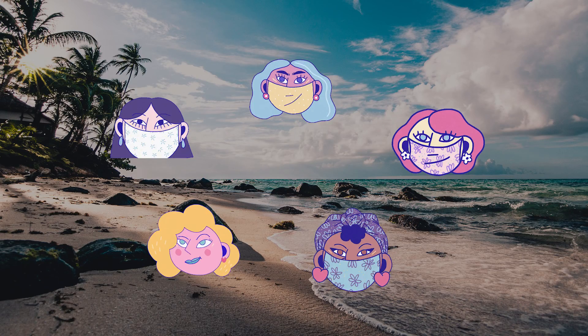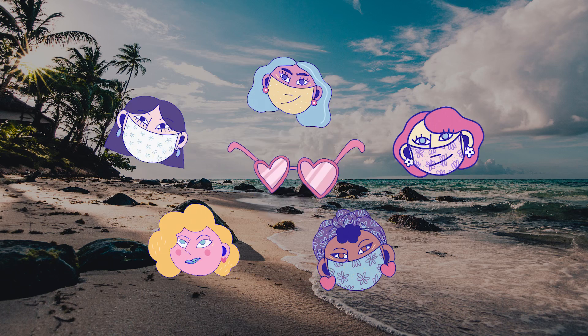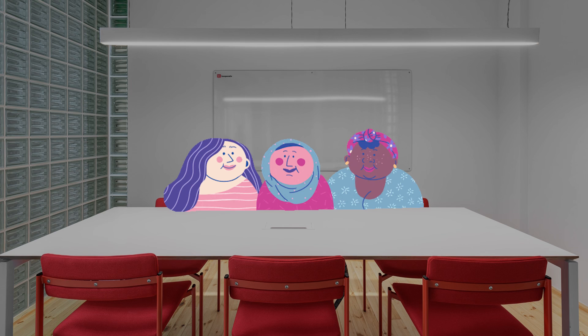Then have each group stand and explain what they selected and how each object is essential to their survival. Deserted Island has always been one of my favorites because it establishes a collaborative, cooperative learning environment on the very first day.